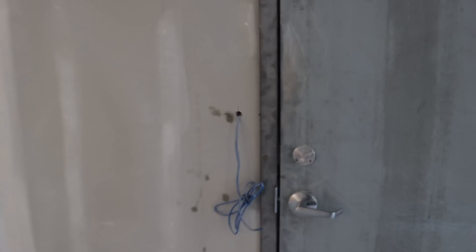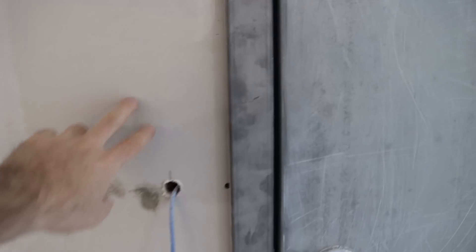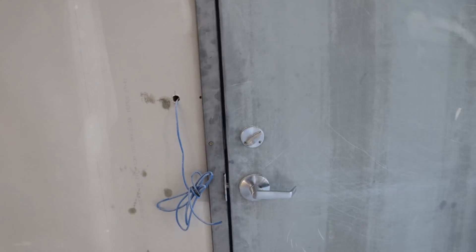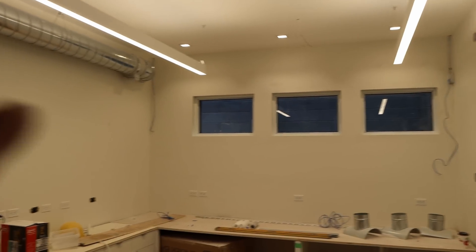We have a camera cable there, and over here we will be doing Unifi access. The drywallers put this on the wrong side of the wall, so I'm going to have to push that through and we'll have to mount that eventually, but that won't be done today. In this area we have a couple more cables for cameras in both corners, and we're going to have to move that cable as it's now blocking it.